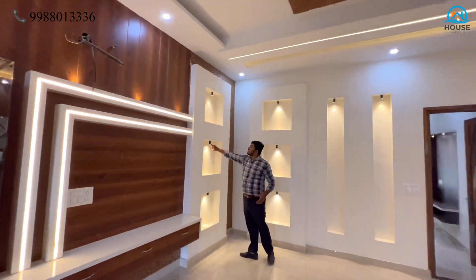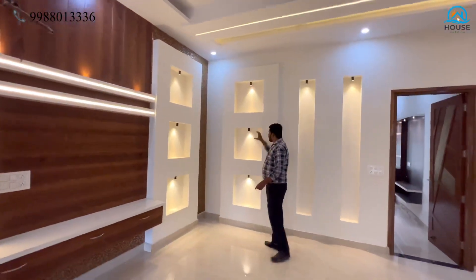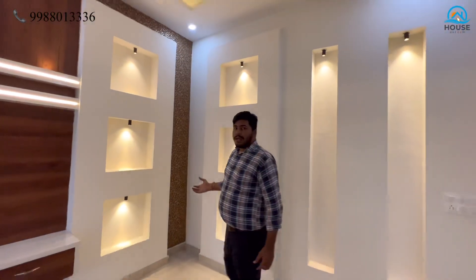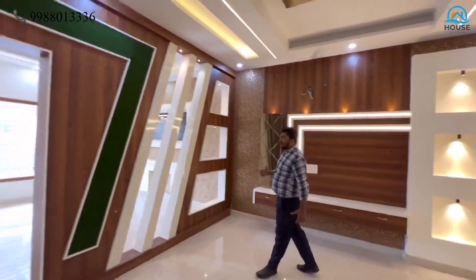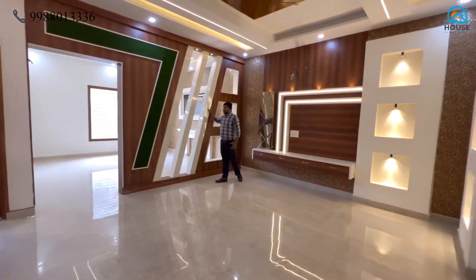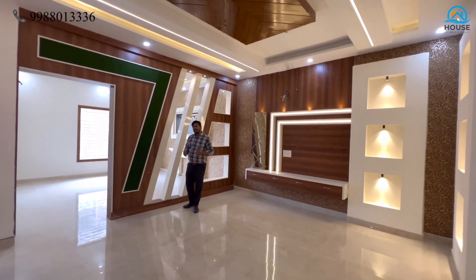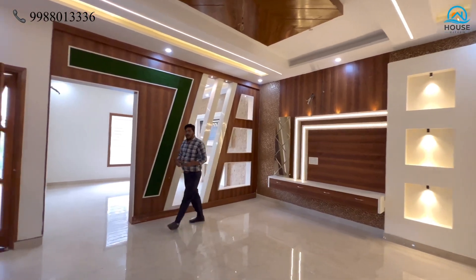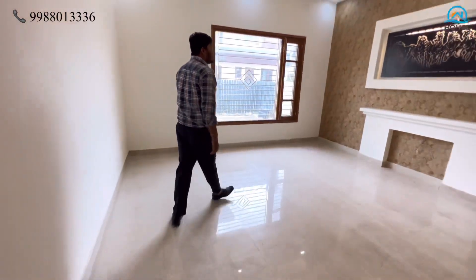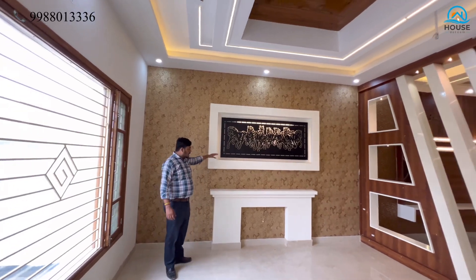You can see the strip lights here, and wood has been used throughout. The greenery theme is not with the kitchen. Let's go to the dining area — it is a separate area. You can see a lot of beautiful designs here, including a seven-horse artwork, and there is plenty of space.